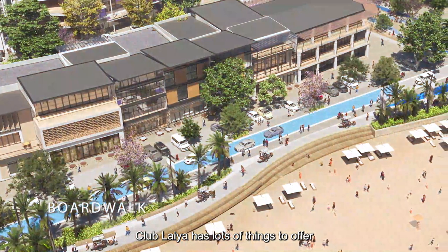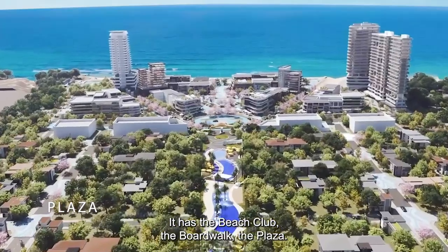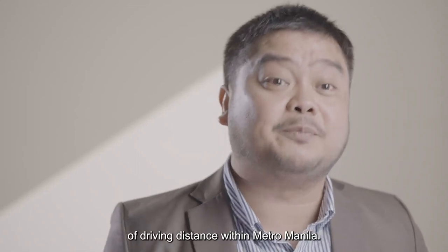Club Laia has lots of things to offer. It has a beach club, the boardwalk, the plaza. Not to mention that Club Laia has one of the best beaches driving distance within Metro Manila.